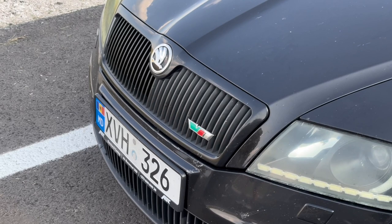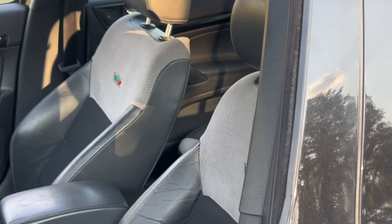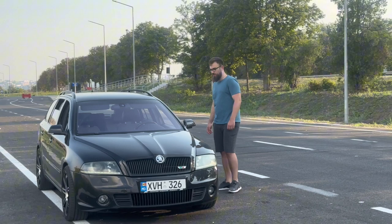Hi guys, my name is Vlad and welcome to my channel. In today's video I'm going to review my 2006 Skoda Octavia VRS — the Volkswagen Mark 5 GTI that the USA never got. Enjoy.